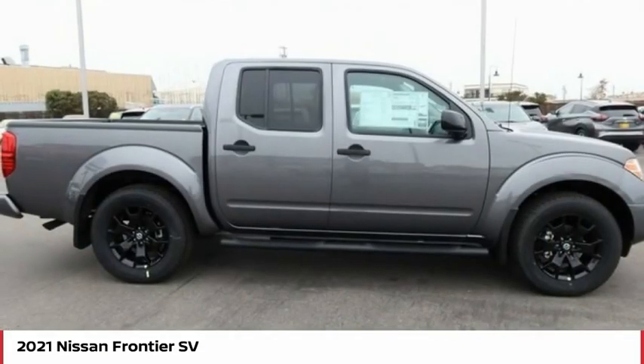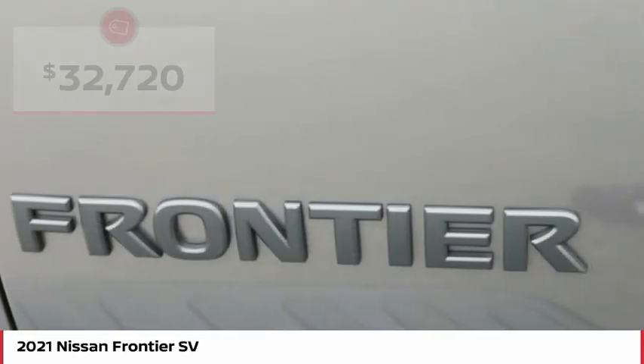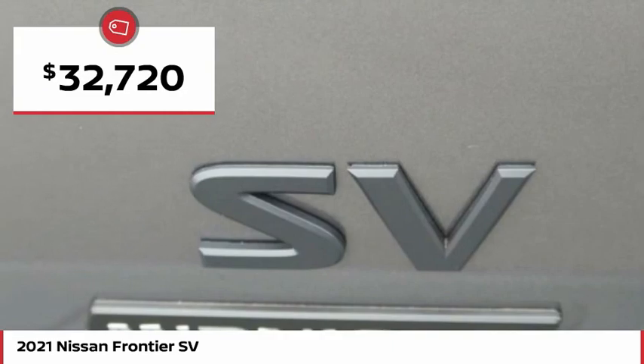The Frontier's interior comforts include cab versatility, under-seat storage and seating for five, and is priced below $35,000.